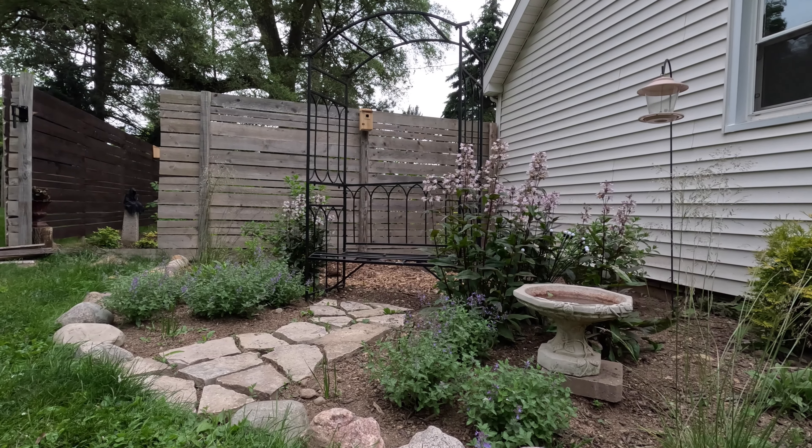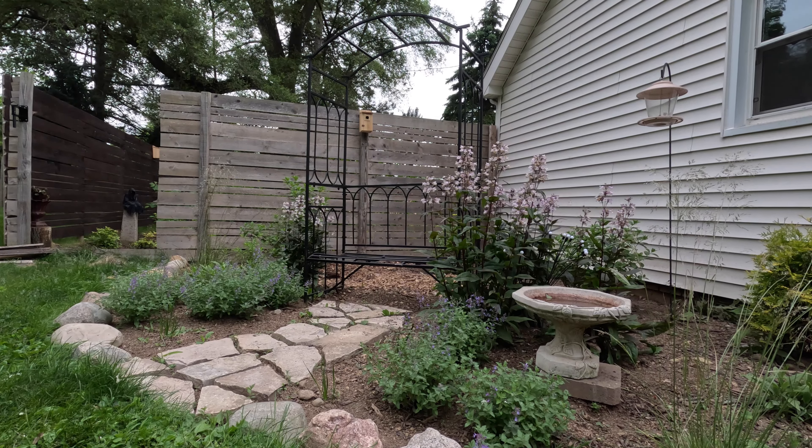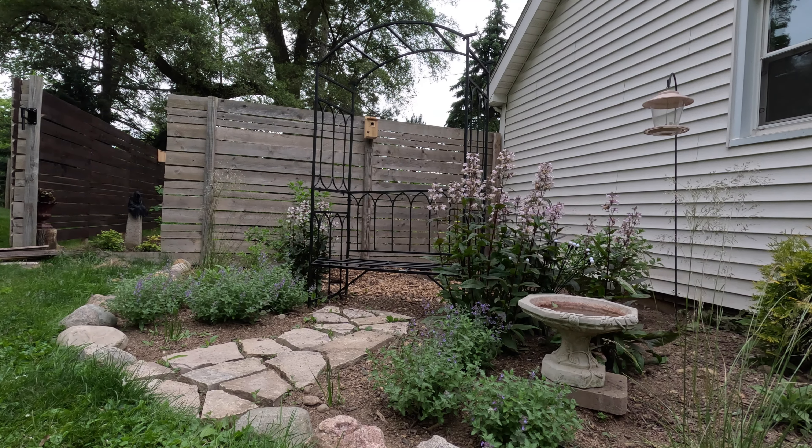Hey there, welcome back to Featherwood Farm. This is Darcy, and tonight I want to do a garden tour. I'm hopefully going to take you through all of the beds. Hopefully there won't be a lot of car noise. I'm doing it at about 8:20 in the evening, right before I start putting all of the animals to bed. Hopefully it'll be calm, quiet, and we'll just hear some bird noise rather than traffic noise.